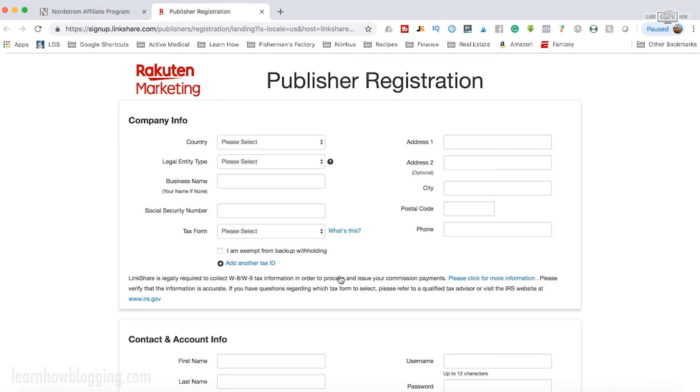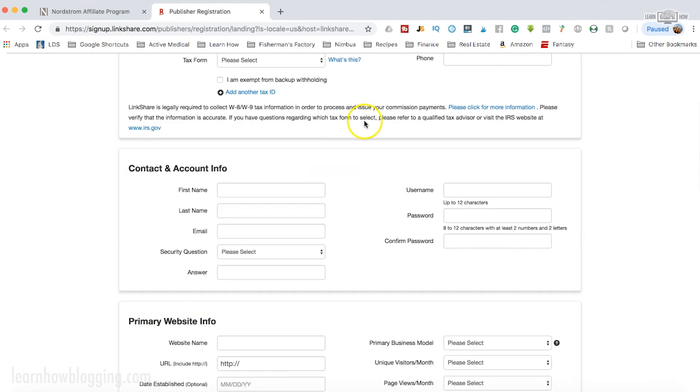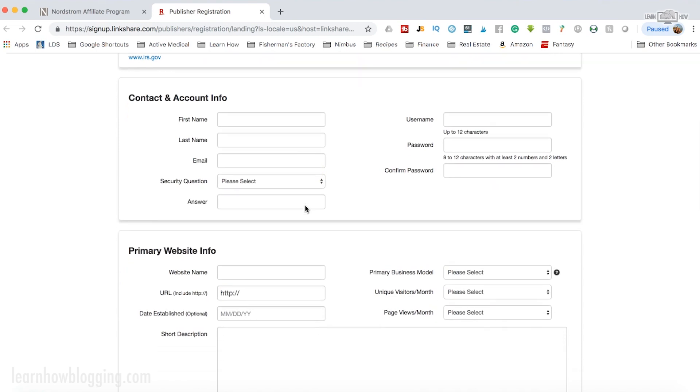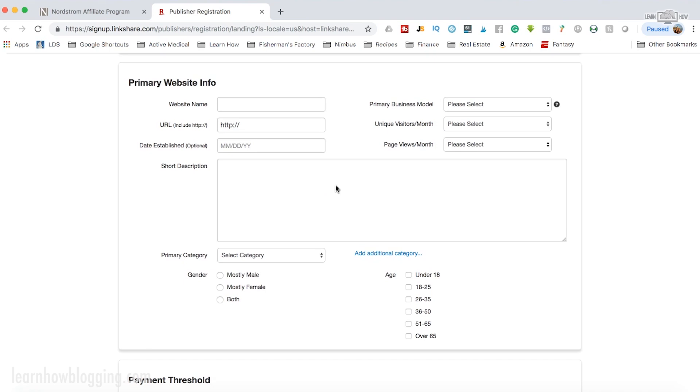I'm not going to walk you through the entire process because that's boring, but you're going to fill in your personal information right here. You're going to need a tax ID — if you have an LLC you can use your EIN, and if you have no idea what that is, a social security number will work just fine for tax info. Then you're going to set up your account info and put in your primary website information.